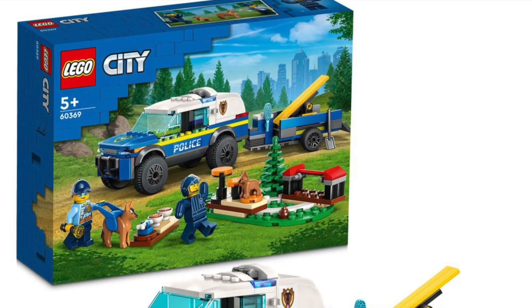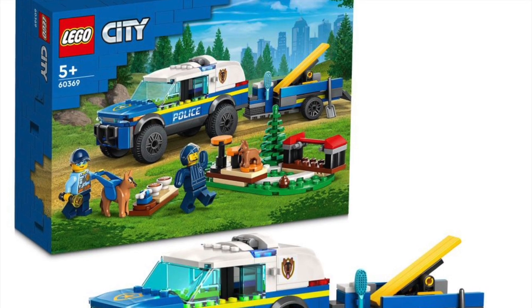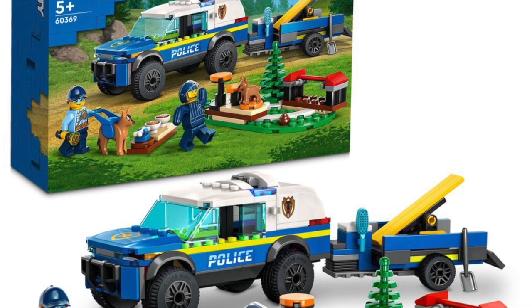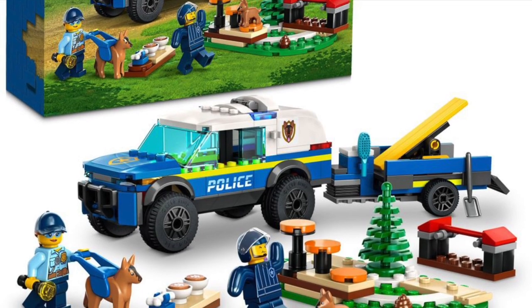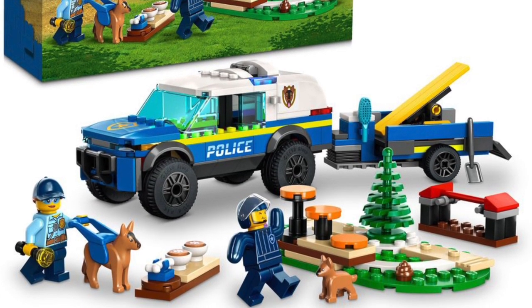LEGO Police returns with this Mobile Police Dog Training set. You get what looks like a German Shepherd as well as a Puppy German Shepherd. I don't know if that's new or not, but we do get what looks like a puppy, some training obstacles, and a little trailer. The truck actually looks pretty decent, in my opinion.